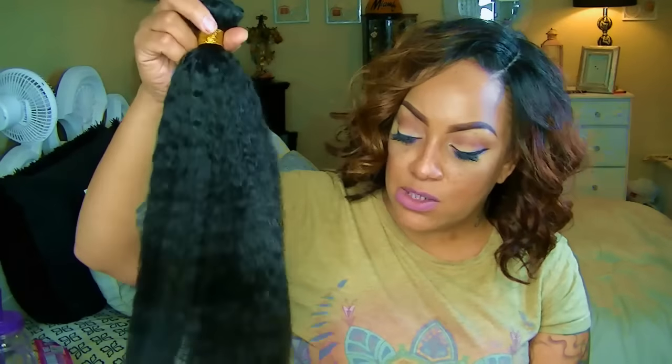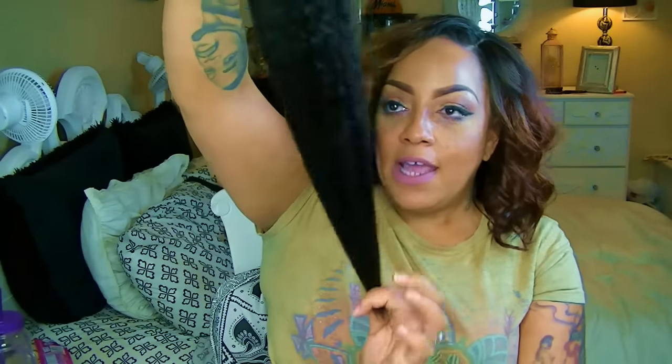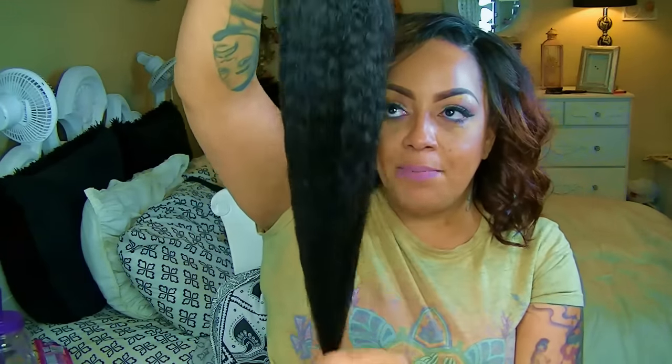It is double-wefted, the bearding on it is really decent. This is the 22 inch and all the bundles look exactly the same — identical. The ends look healthy, they're not all thin. They get a little bit thin at the very tip but nothing major. One of my favorite features is the lace closure.